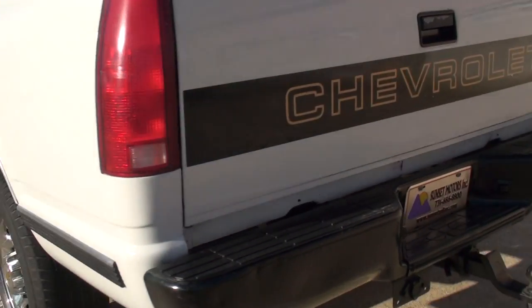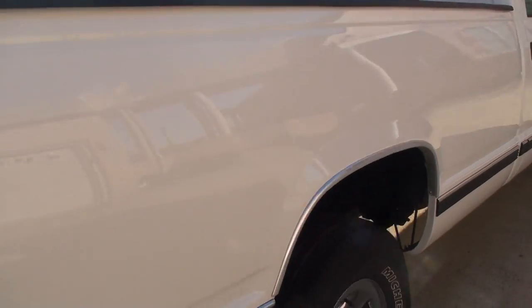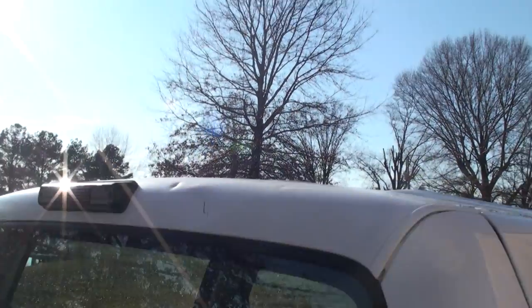Whoever had this didn't work too hard — it's in pretty good shape. It does have a few scratches and dents, nothing major. There's some dents right up here.